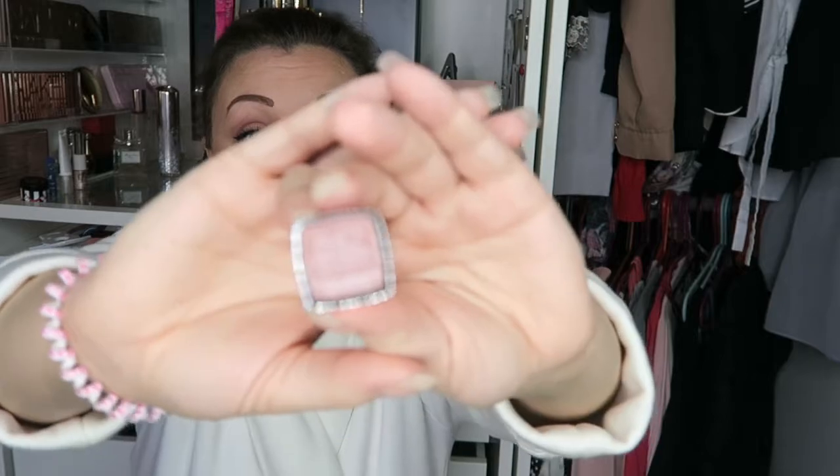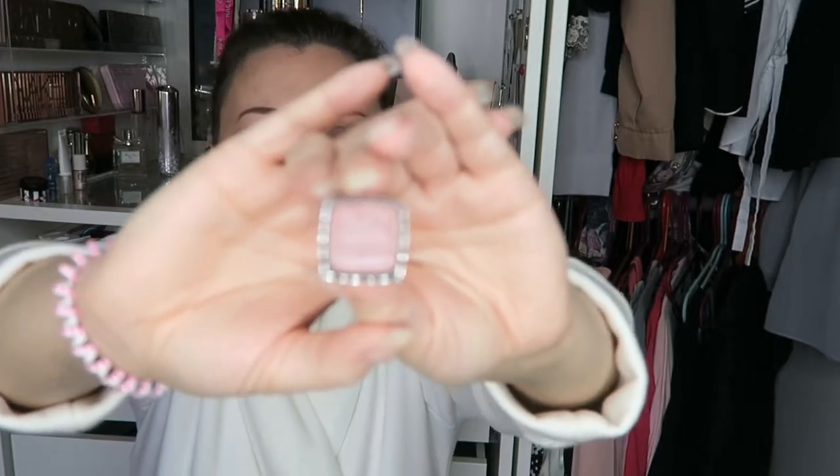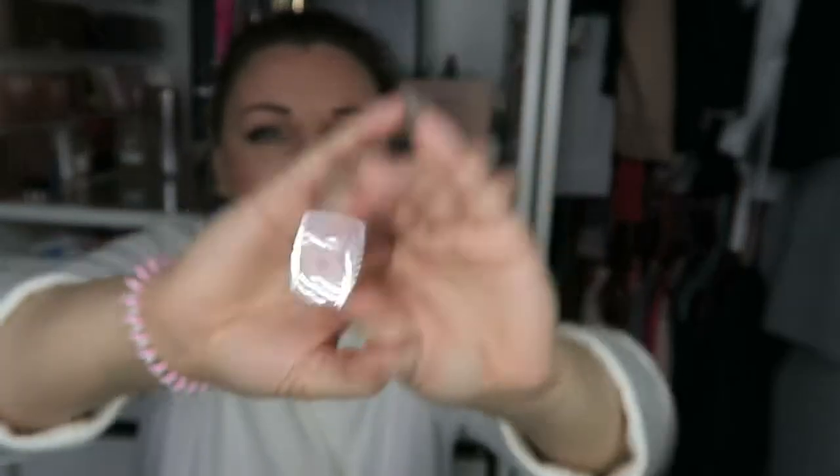The next lipstick I loved was a Maybelline — yes, I would recommend Maybelline. They don't last very long but they're cheap, about six pounds each. I had this one in Rosewood Pearl, number 842. I absolutely loved that lipstick — it was one of my favourite work lipsticks because it was so subtle, so light and sheer but it still gave you a little bit of colour. Fantastic for work.